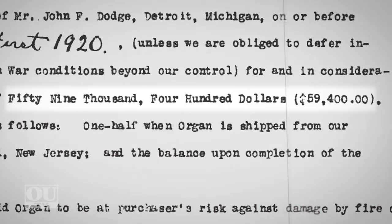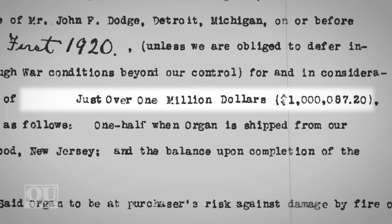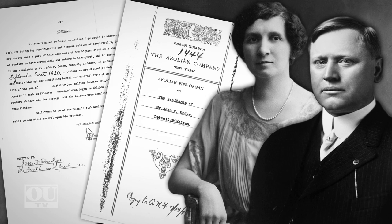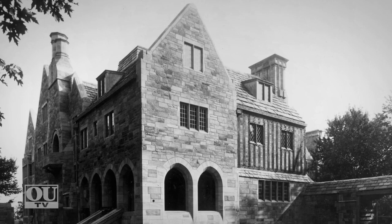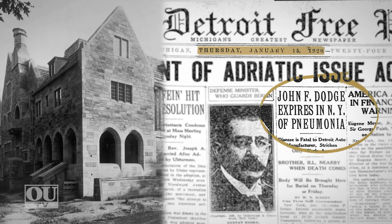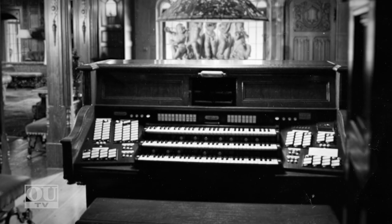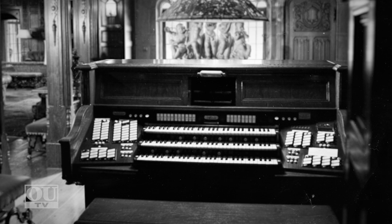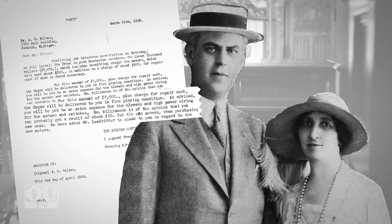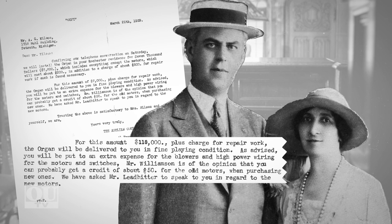At a cost of nearly $60,000 — equivalent to just over $1 million today — Meadowbrook Hall's Aeolian organ was originally ordered in 1919 by John and Matilda Dodge to be installed in their new mansion in Grosse Pointe. Unfortunately, John Dodge passed away and the home was never completed. The brand new organ sat in storage for about a decade, until it was finally installed at Meadowbrook Hall in 1929. The Aeolian company charged Matilda and her second husband, Alfred Wilson, an additional $7,000 for the installation, equivalent to more than $118,000 today.